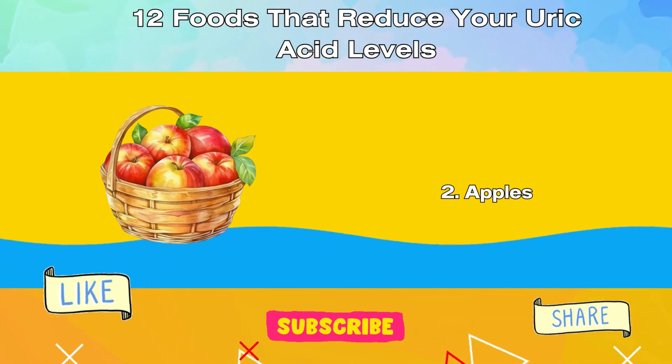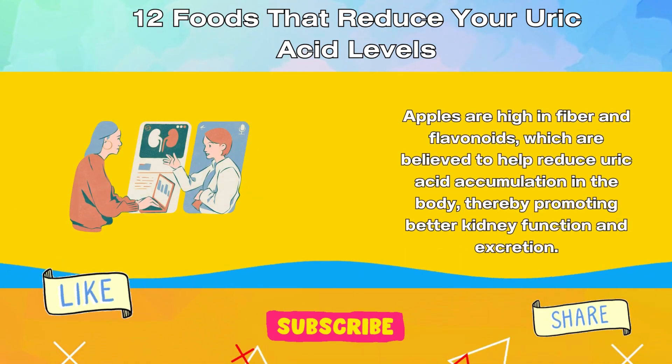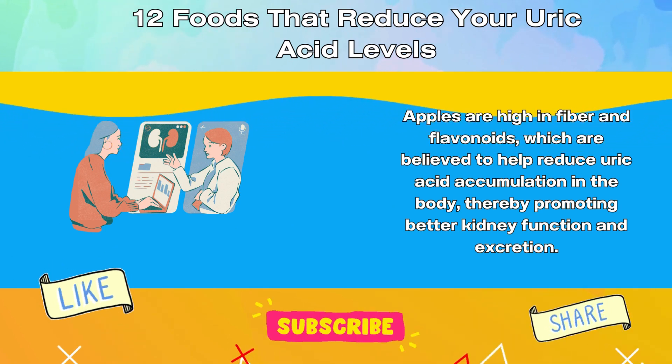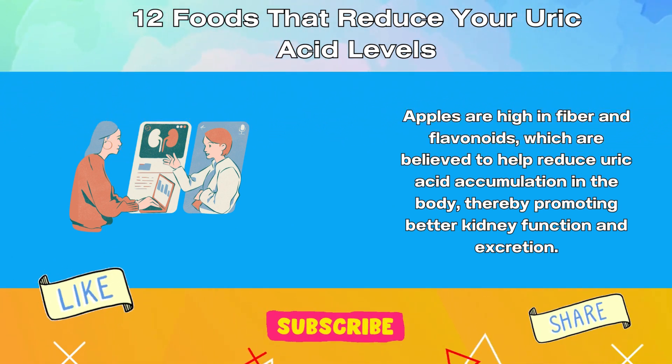2. Apples. Apples are high in fiber and flavonoids, which are believed to help reduce uric acid accumulation in the body, thereby promoting better kidney function and excretion.